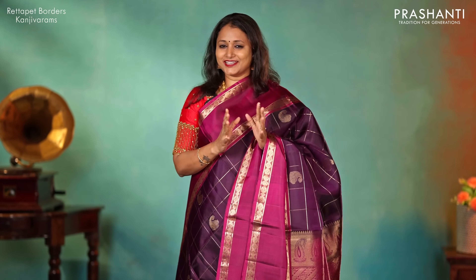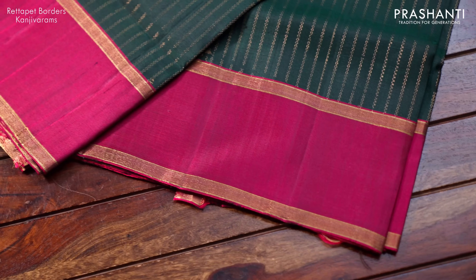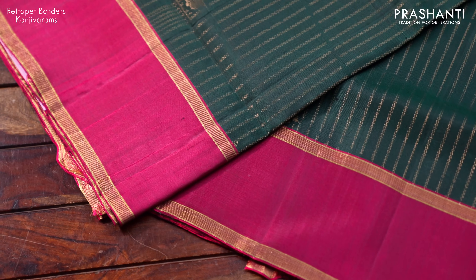These sarees carry very classy designs along the borders that are traditional and give a very classy look when draped. I am going to take you through some very exclusive and different designs in Kanjiwaram retapet borders in this video. Let me take you through a few of the sarees from this collection.